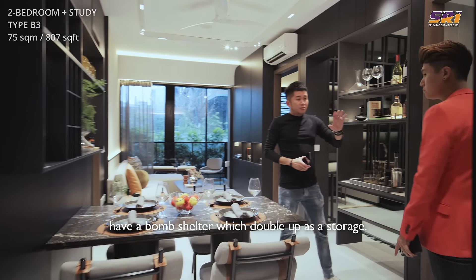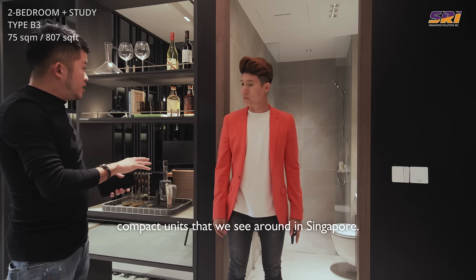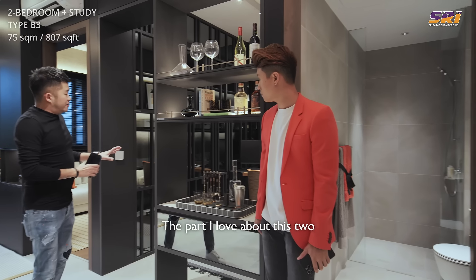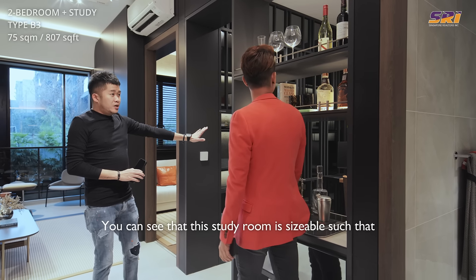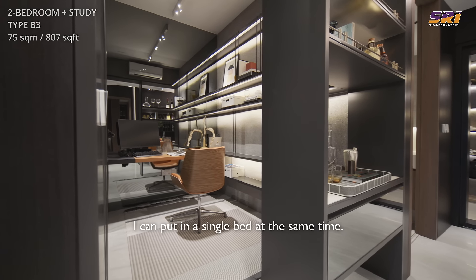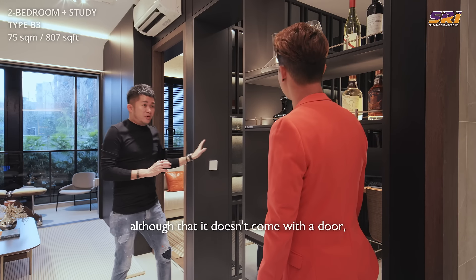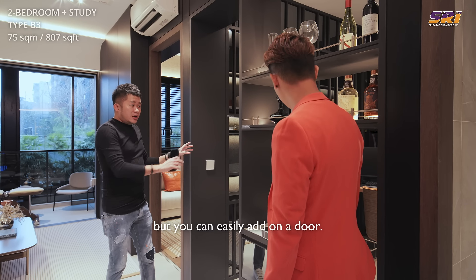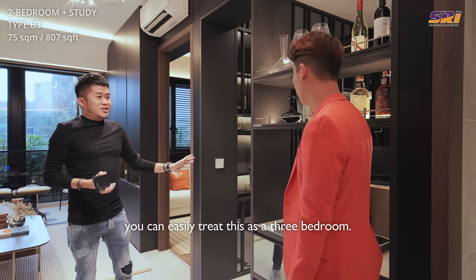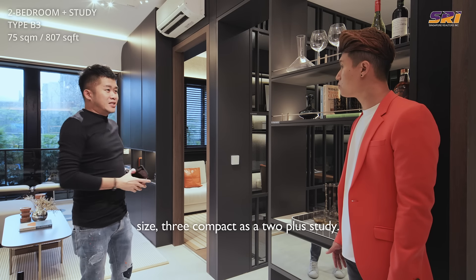There's a bomb shelter that doubles up as storage — super important for today's compact units in Singapore. There's also a very sizable toilet. The part I love most about this 2-plus-study is the study room: it's sizable enough to fit a single bed and a study desk by the side, with aircon provided. Although it doesn't come with a door, you can easily add one, meaning you can effectively treat this as a compact three-bedroom — a great upgrade for buyers looking at this size.